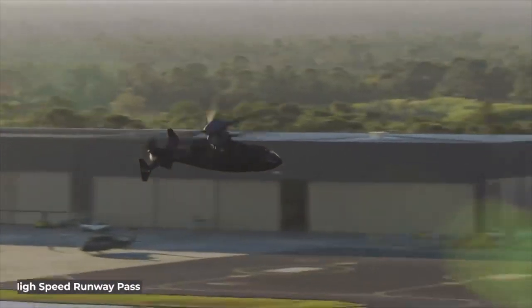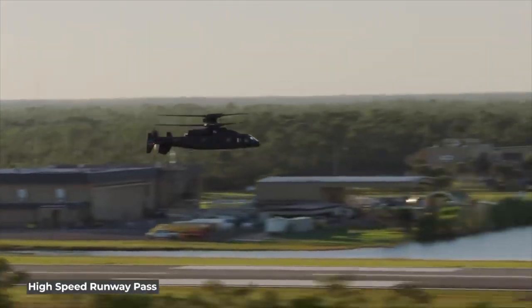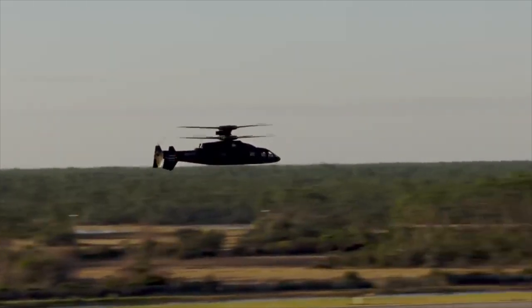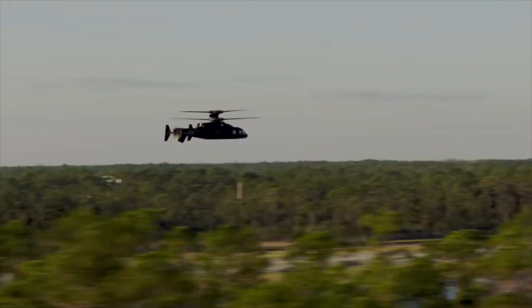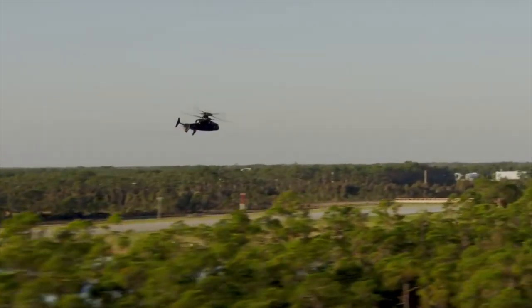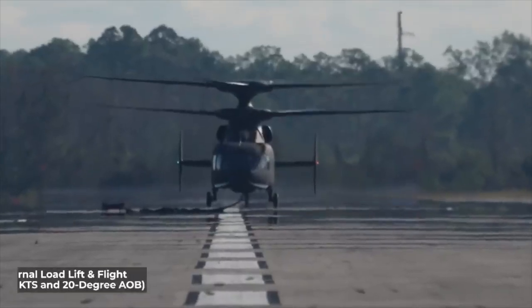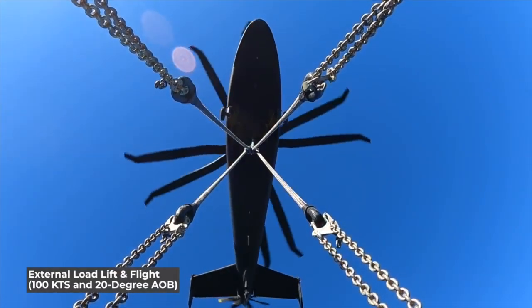However, there are also disadvantages to the coaxial rotor system. The most significant of these is the complexity of design and maintenance. The rotor structure of this helicopter is far more complex mechanically, and although it lacks the disadvantages of a tail rotor in combat, it places more stress on the main shaft, leading to higher maintenance requirements compared to other helicopters. In the battlefield, the noise of this type of rotor can be a significant issue, with efforts expected to reduce this noise.